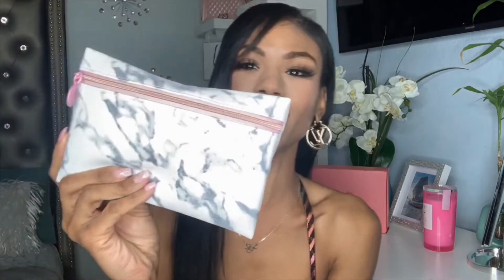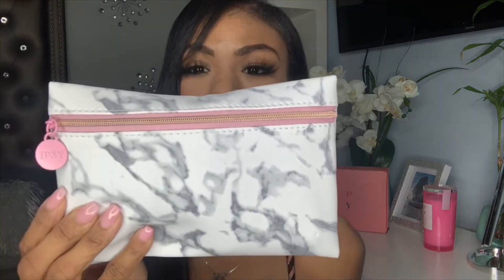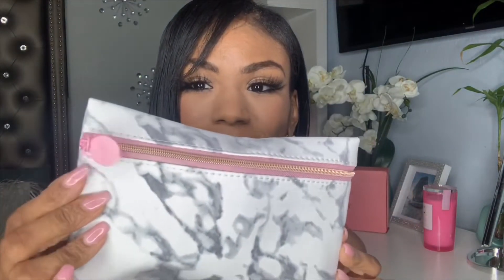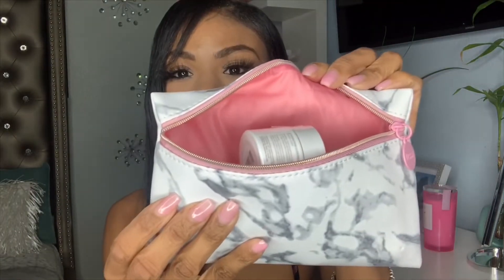Welcome to the January 2020 Ipsy Glam Bag — this is going to be the first bag of the year! I love this bag; it's super cute. It has this marble and plastic texture that feels really soft, it has the pink accent that matches my nails, and when you open it, it has the pink inside as well.